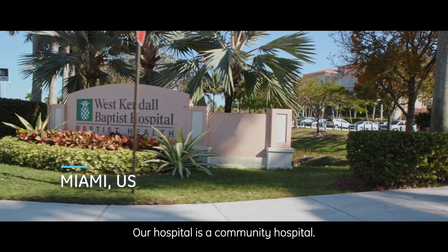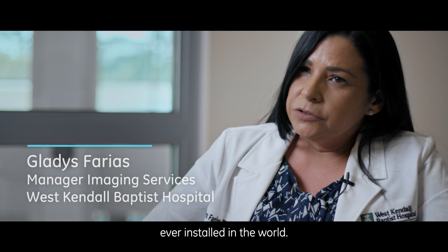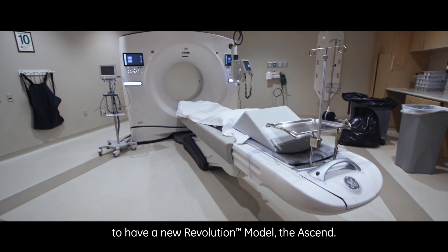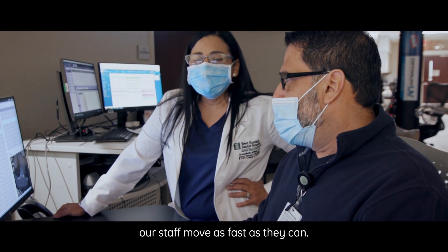Our hospital is a community hospital. We are fortunate enough here to have the first Revolution model ever installed in the world, and now we're fortunate enough to have a new Revolution model, the Ascent. Having the latest technology and innovation helps our staff move as fast as they can.